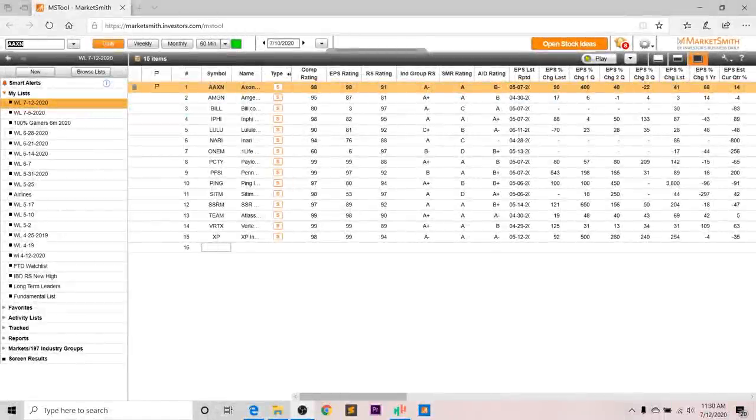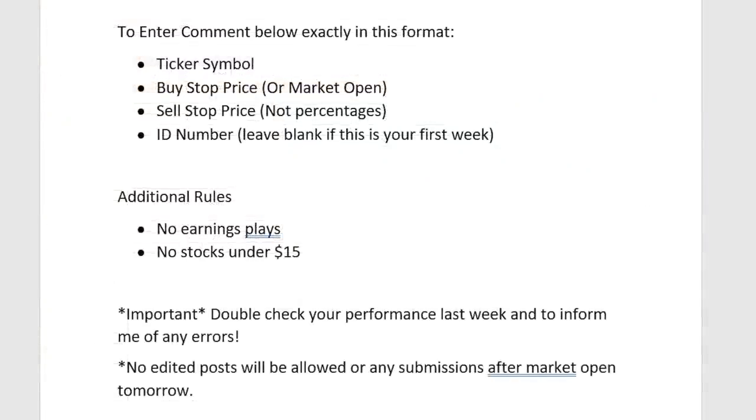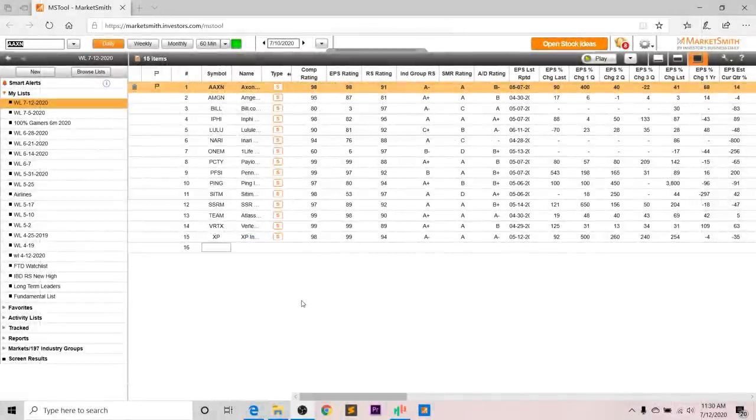Hey, what's up guys? My name is Richard and welcome back to the weekly watchlist video. For each of these stocks on my focus list, we'll go through both their fundamentals and Marketsmith, which is sponsoring this video. We'll also talk about the specific technical setup that I plan to use for each of these. If you want to enter this week's stock picking contest, make sure you follow the rules on screen and let me know your pick in the comments. If you enjoy my analysis, please leave a like — it really does help me and my channel.